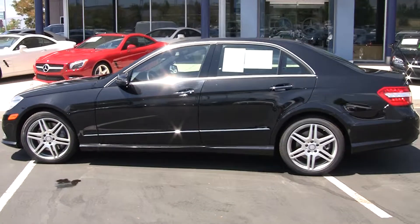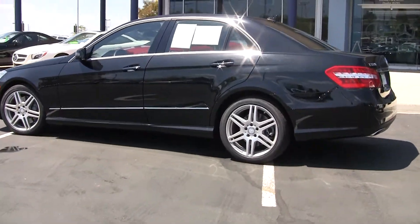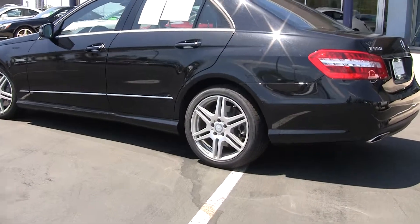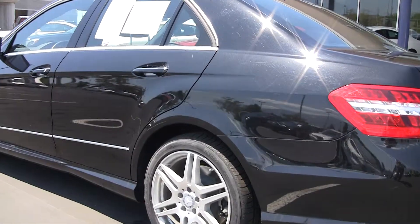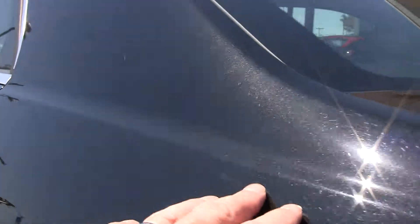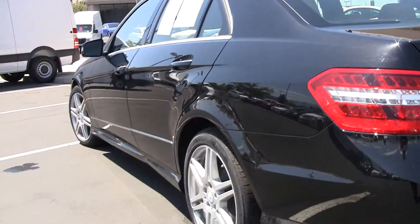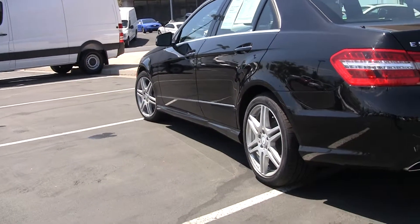This is all wheel drive. Notice we've got the AMG wheels. Another special note here — as I zoom in you'll see that this has got the obsidian black color, which is black but as you look through here, especially where the sun hits in these corners, you can see the metal flake. Very beautiful car.